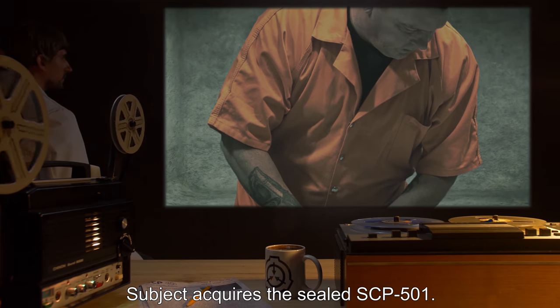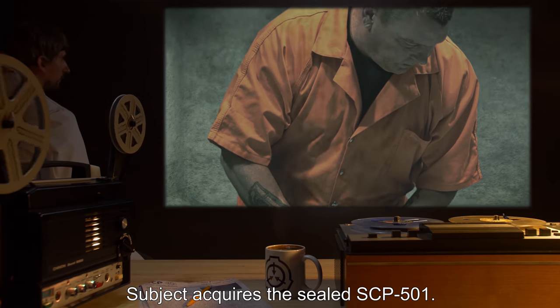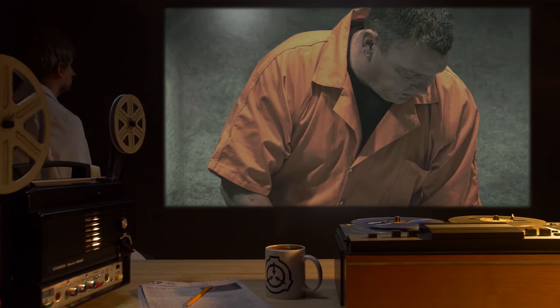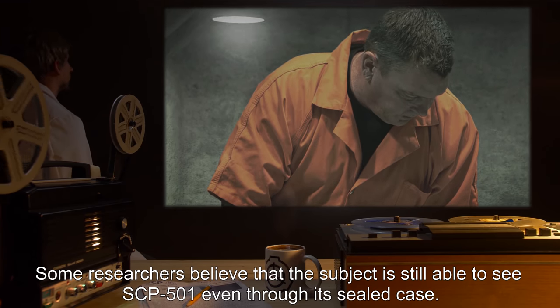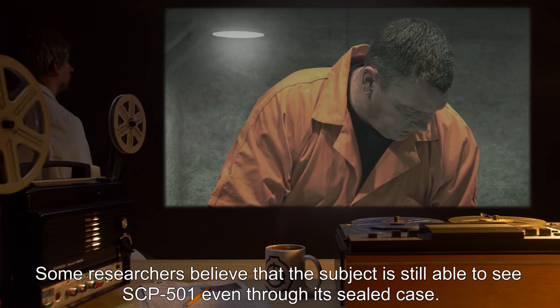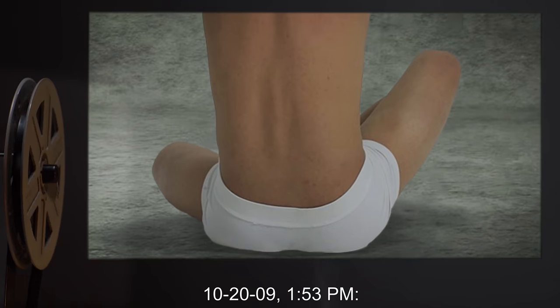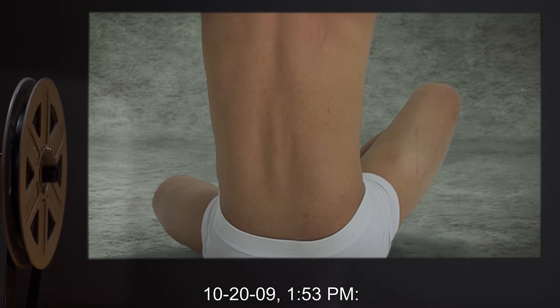1:43 PM — Subject acquires the sealed SCP-501. Subject stares at it without blinking for 10 minutes. Some researchers believe that the subject is still able to see SCP-501 even through its sealed case. 10/20/09, 1:53 PM.